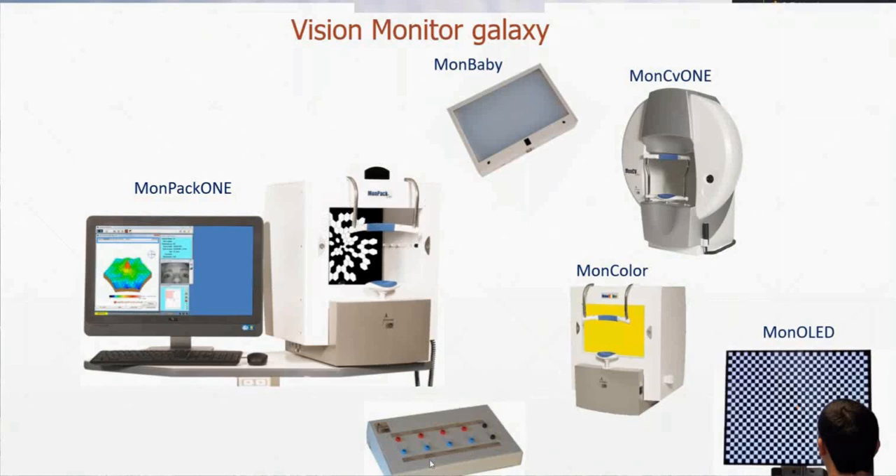If you do visual electrophysiology, you will have an amplifier to record the bioelectric signal. We can also connect to that system a MONPAC1 flash for young babies and simulations. We can connect the MONCV1, which can be used to do full field perimetry and other tests. You can combine a MONColor device for advanced electrophysiology with specific colors. And we have just recently introduced what we call the MONOLED.